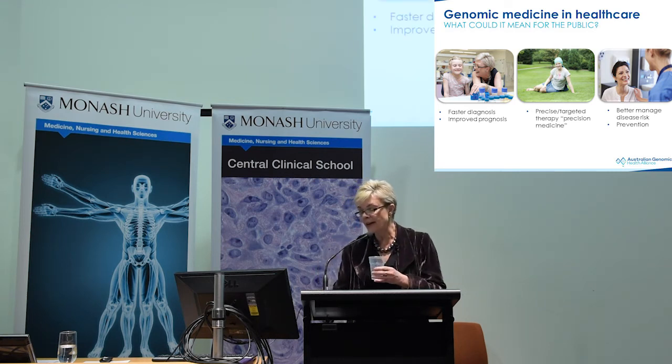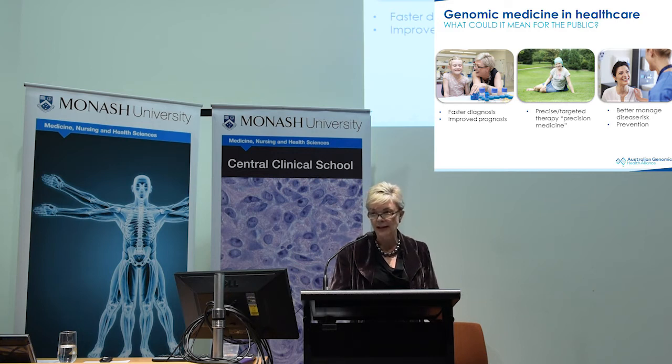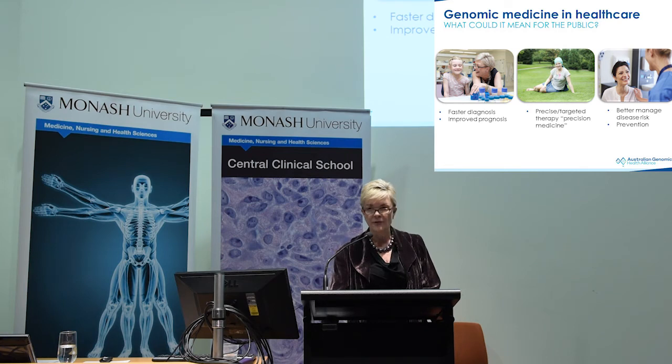For rare disease, the benefits are very much related to faster diagnosis. We've got a number of cases where you can intervene early and prevent severe disability. In cancer, we're already providing targeted therapies through precision or personalised medicine. And as we use well-characterised population cohorts and look at gene-environment interaction — such as the Asprey cohort — these longitudinal studies are going to be invaluable for providing information about how we might intervene early with a focus on improving human health.